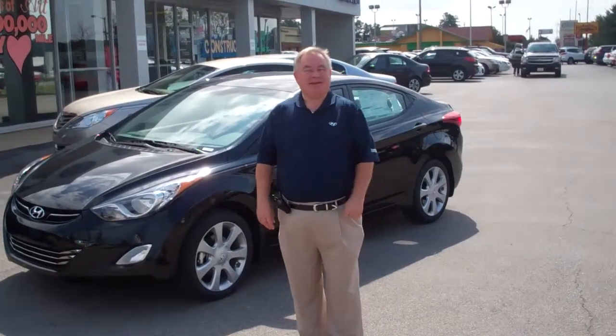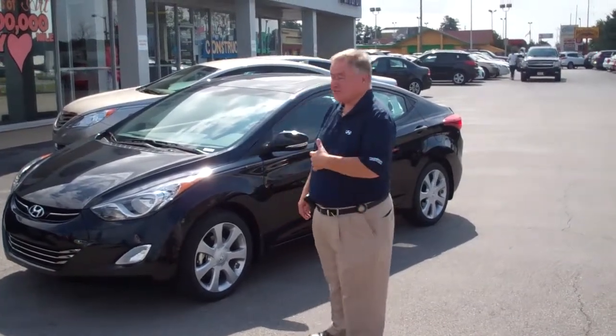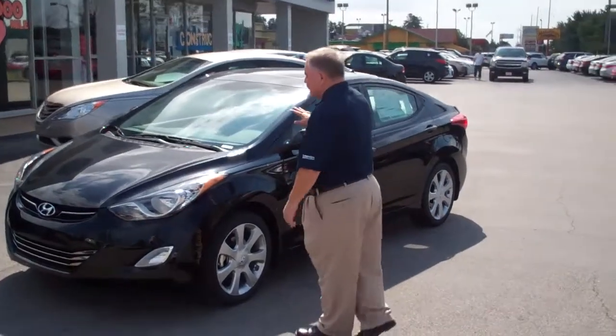Hello, Katie. I'm Kelly at Temeron Hyundai. Thank you for inquiring into the Elantra. The Elantra is a wonderful new-designed automobile.